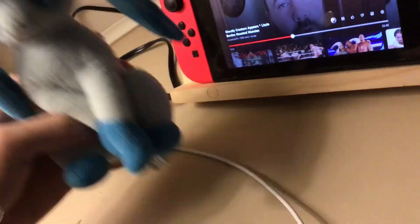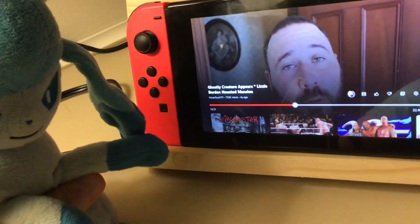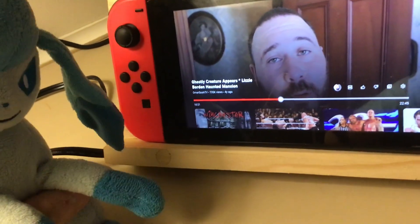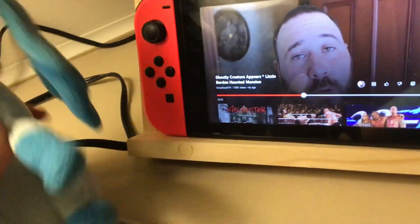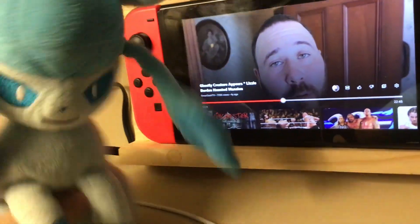Hello everyone, welcome to my Pokemon forum. Today I'm going to be doing part 2 of my reaction to Ghostly Creature Appears: Lizzy Borden Haunted Mansion. Hope you guys like it. If you do, please give me a thumbs up, hit the subscribe button, triple notifications, and let's get started.